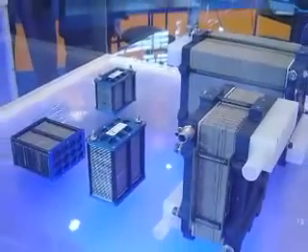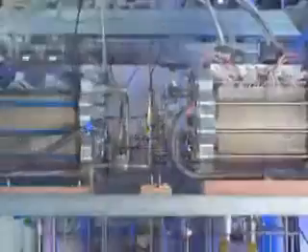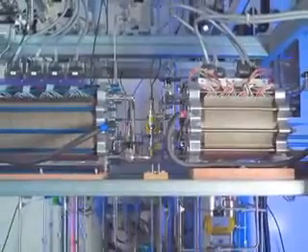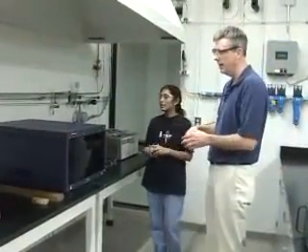Fuel cells can possibly power anything from tiny microchips to cars to entire buildings and power plants. Getting the juice they produce is a complex process. Let's break down what they are and how they work from an expert, Professor Tom Fuller from the Georgia Institute of Technology.